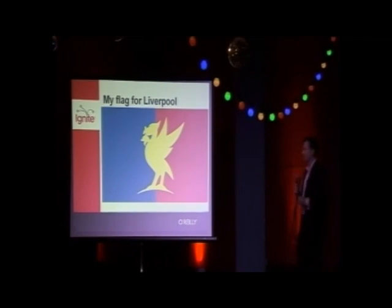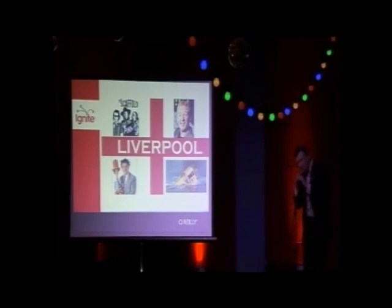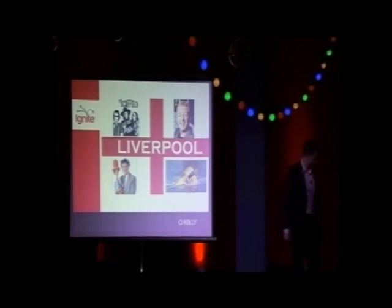Thank you very much. I'm going to show you an example of when you don't put together a flag properly. Compare this one to the one that is going to appear, and I will leave you with that. Thank you very much.